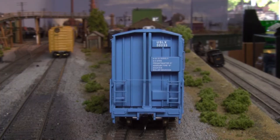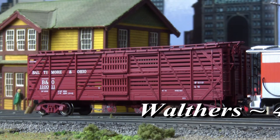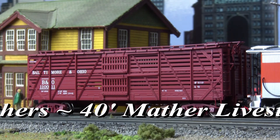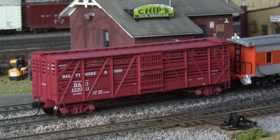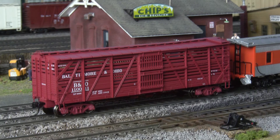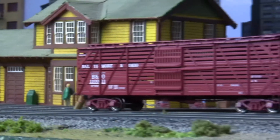And secondly, 40-foot Mather stock cars are also available from Walther's. Built and owned by railcar leasing magnate Alonzo Mather, thousands of these cars plied American rails well into the 1960s. Built with wire handrails and optimized weighting, these models are carefully designed to both look good and run good.